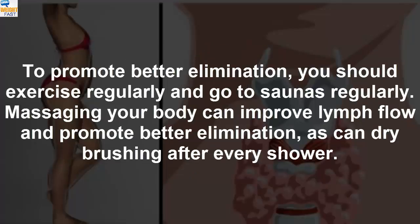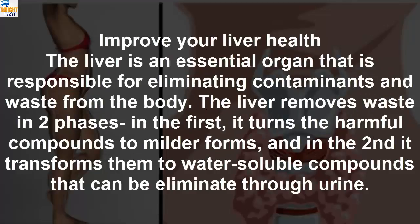To promote better elimination, you should exercise regularly and go to saunas regularly. Massaging your body can improve lymph flow and promote better elimination, as can dry brushing after every shower.